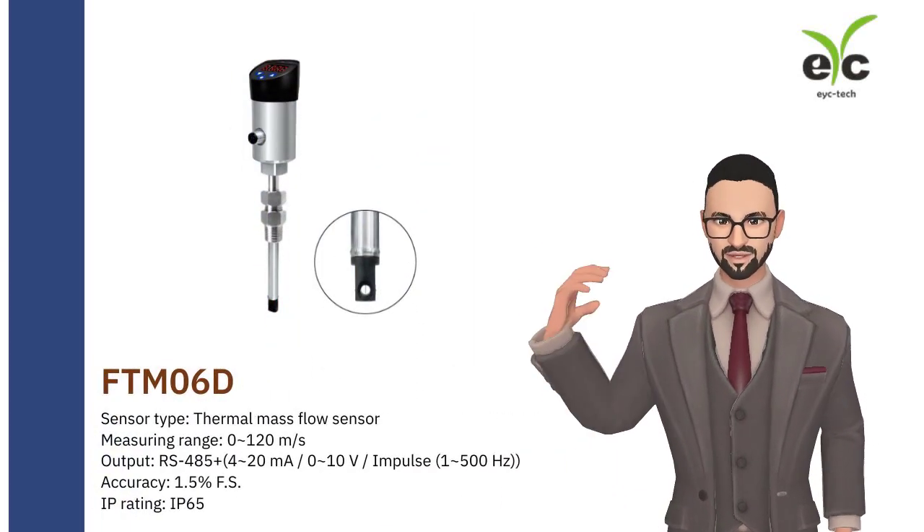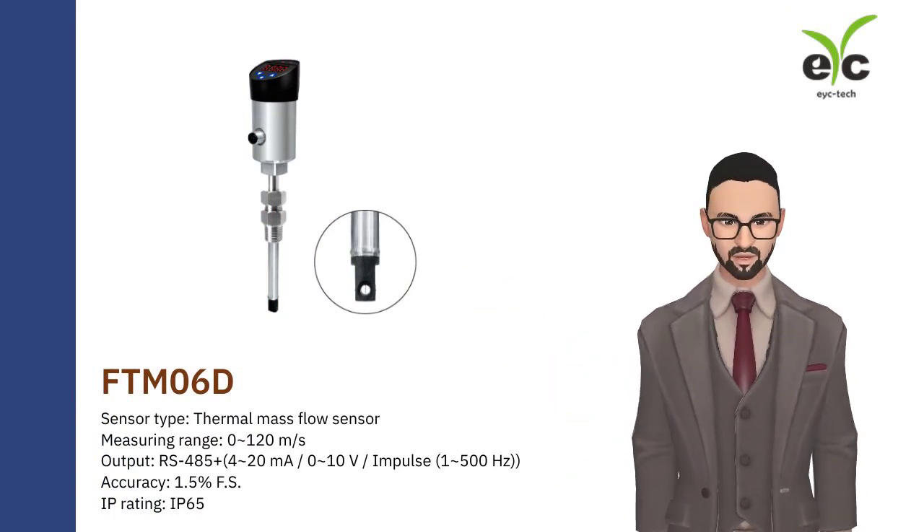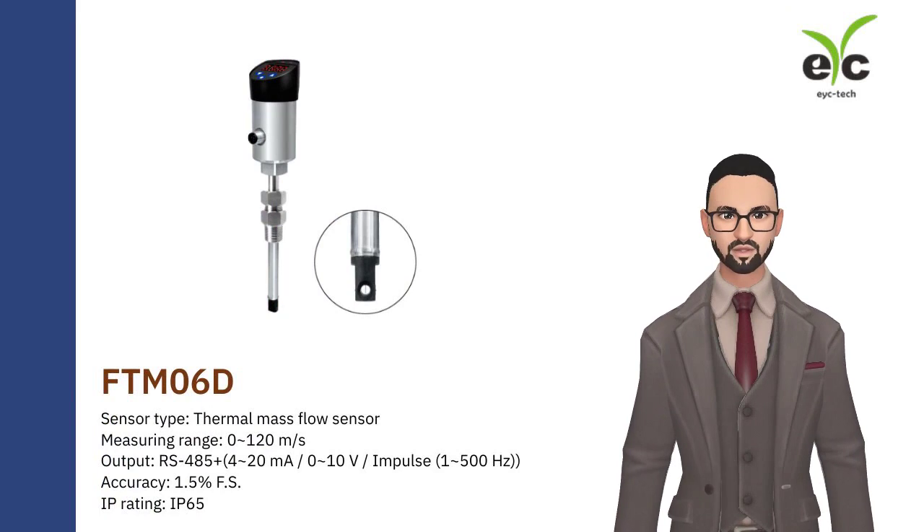FTM-06D is suitable for compressed dry air system. High sensitivity. Pressure resistance up to 16 bars.